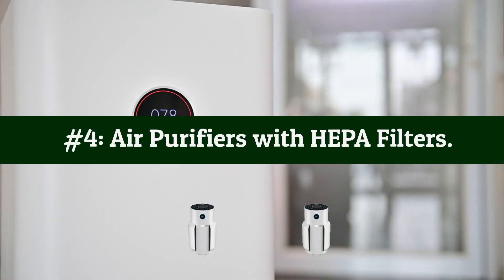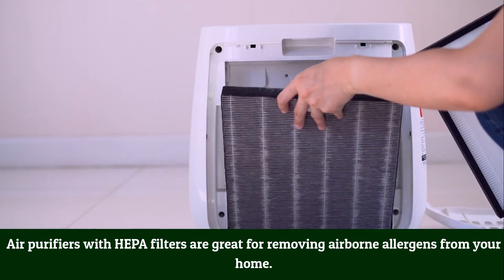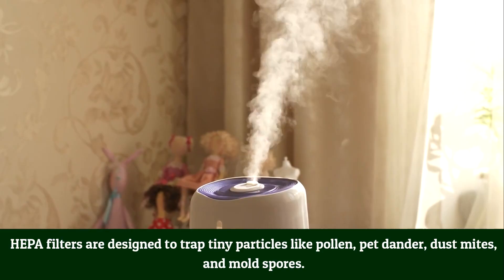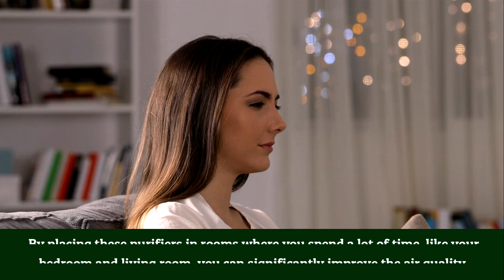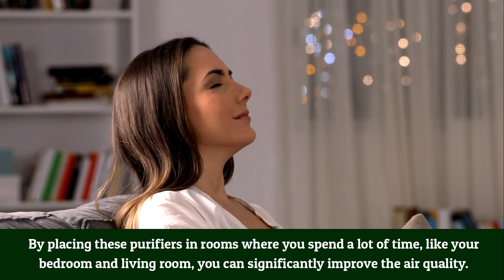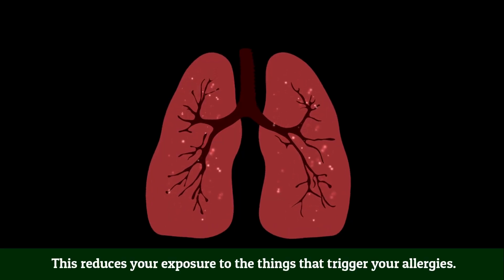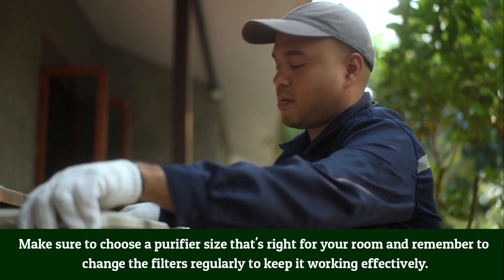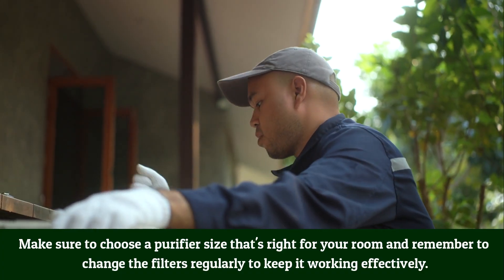Number 4: Air purifiers with HEPA filters. Air purifiers with HEPA filters are great for removing airborne allergens from your home. HEPA filters are designed to trap tiny particles like pollen, pet dander, dust mites, and mold spores. By placing these purifiers in rooms where you spend a lot of time, like your bedroom and living room, you can significantly improve air quality and reduce your exposure to allergy triggers. Choose a purifier sized for your room and change the filters regularly.